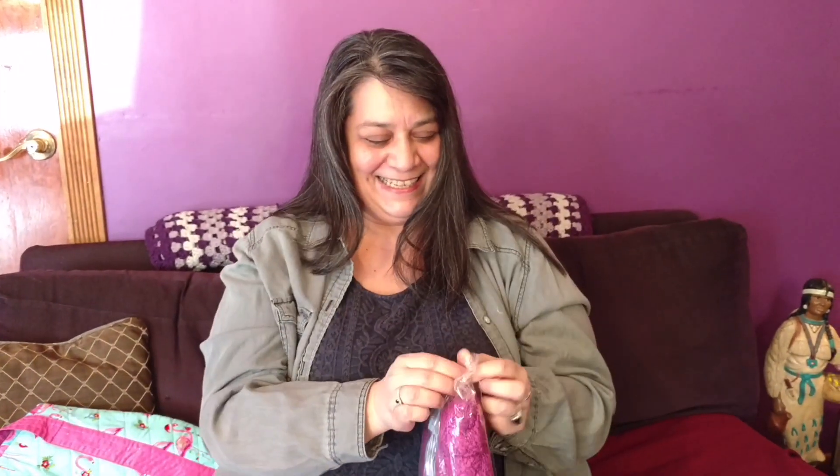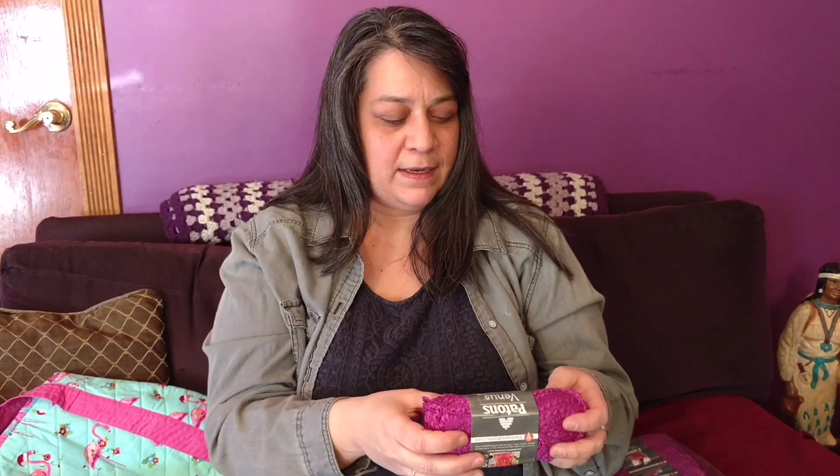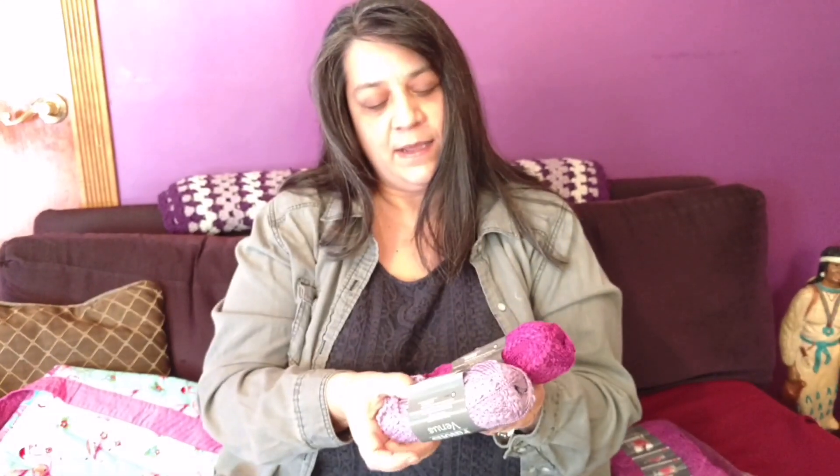Cool, and there's another one. This one is orchid. Orchid and mauve — those are so pretty.